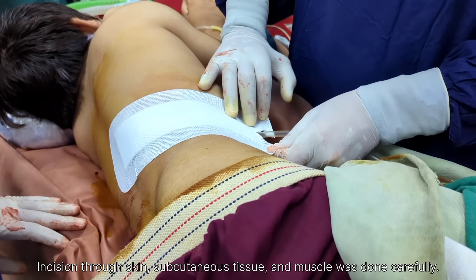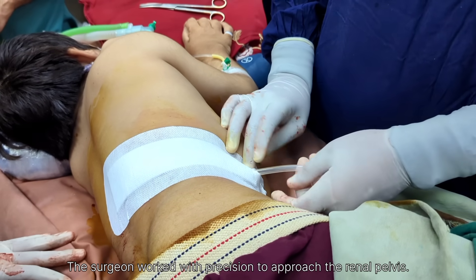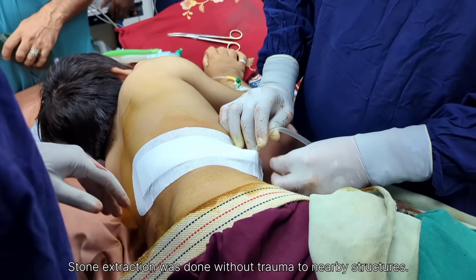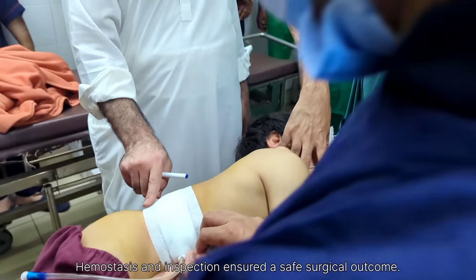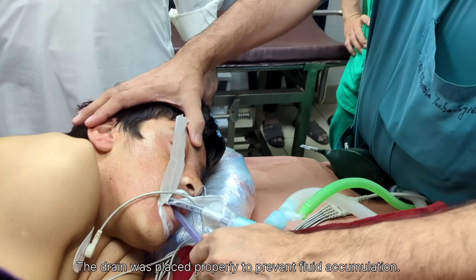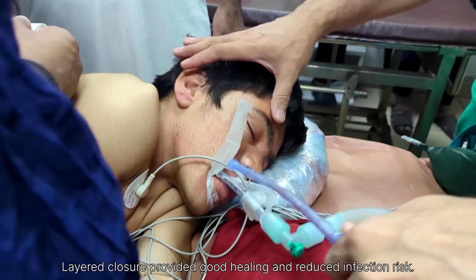We began the process of reversing the anesthesia. The patient's airway was checked and gentle oral suctioning was performed to clear any secretions from the mouth and throat, ensuring a clean airway for spontaneous breathing. Soon after suctioning, the patient started spontaneous breathing.